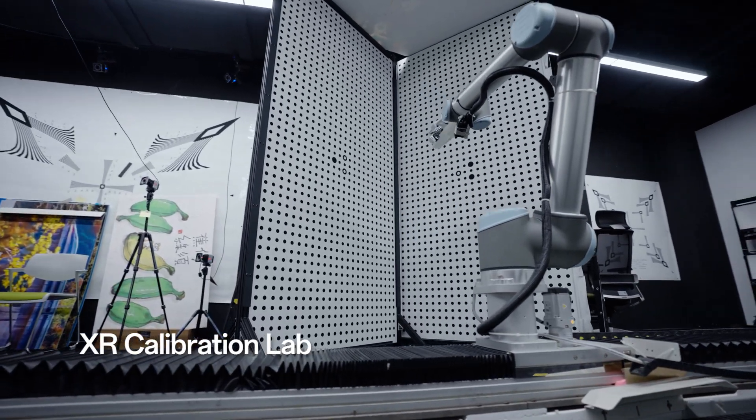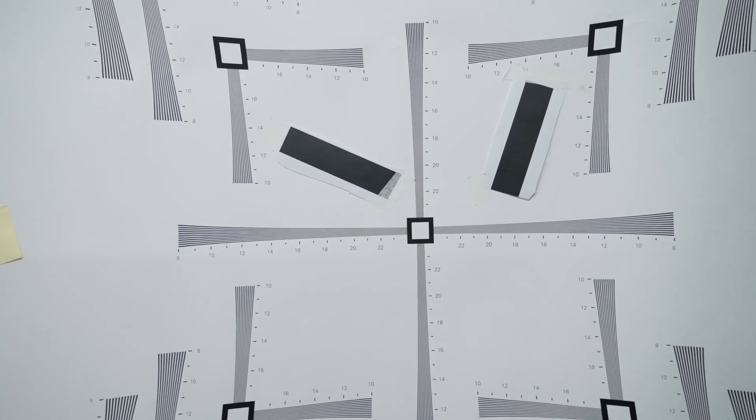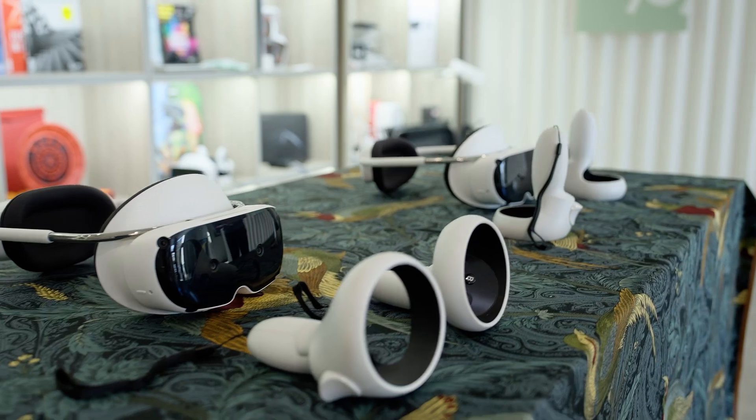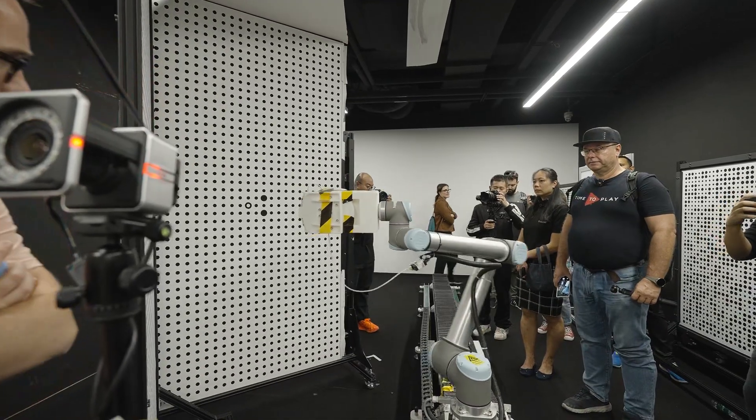Hello everyone, welcome to the lab. I'm the head of XR at OPPO. Our XR lab consists of several specialist sub-labs — for example, an optics lab and this calibration lab. All these labs together are working towards new and innovative user experiences leveraging XR technologies.